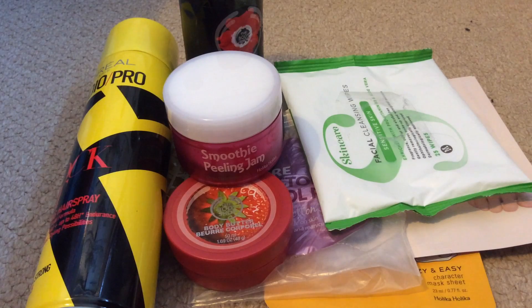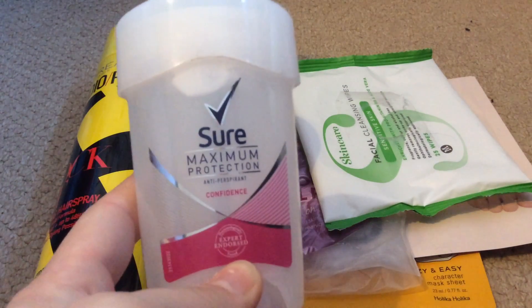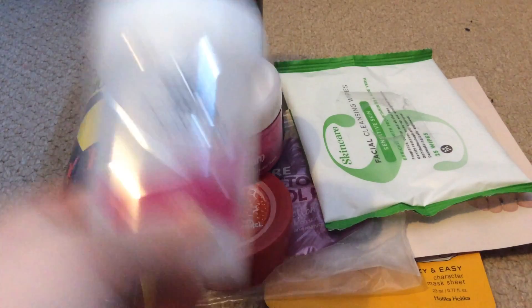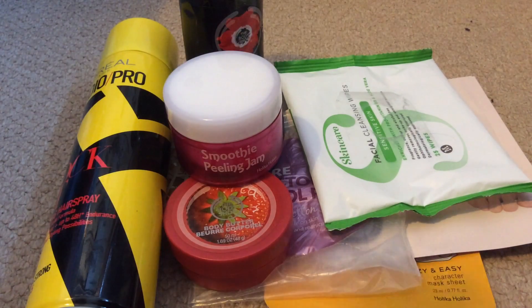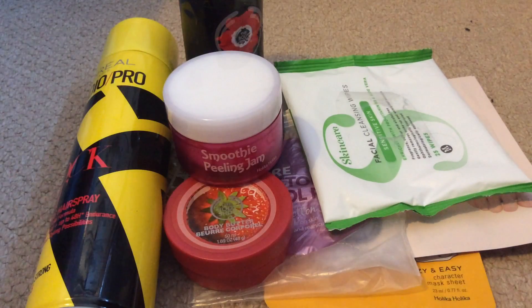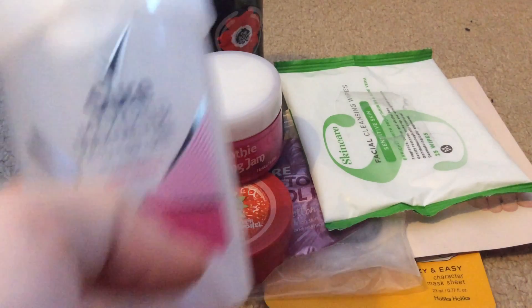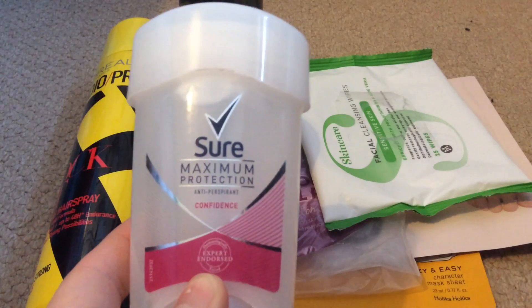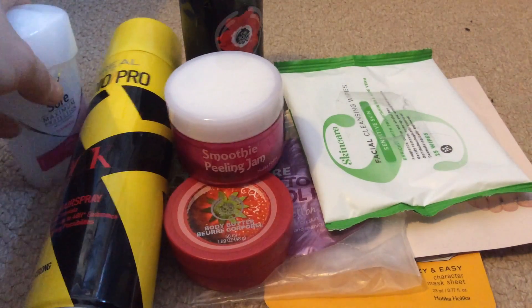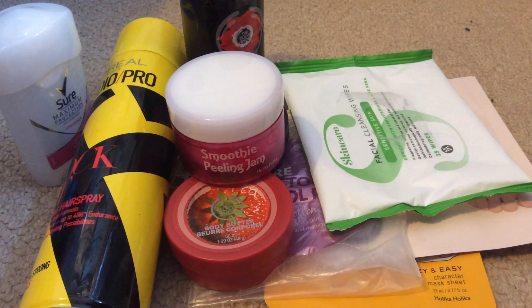Getting to the nitty gritty now — this is a Sure Maximum Protection Confidence deodorant, the one that twists up when you need some. You're meant to put this on at night but I actually find it works better for me in the morning. It is an expensive deodorant but I will repurchase it once I need to.